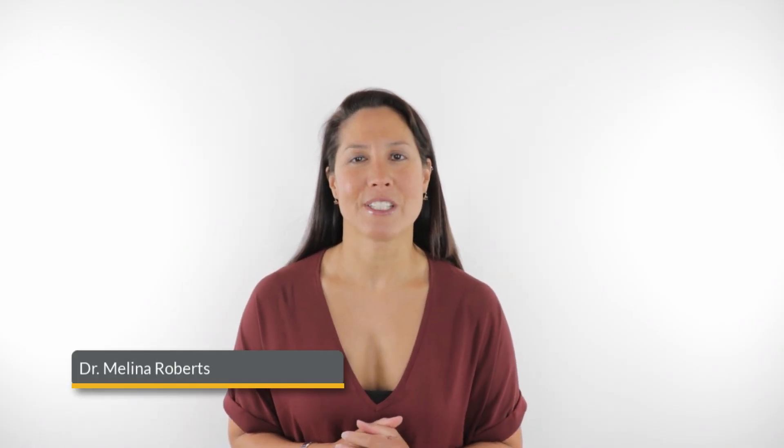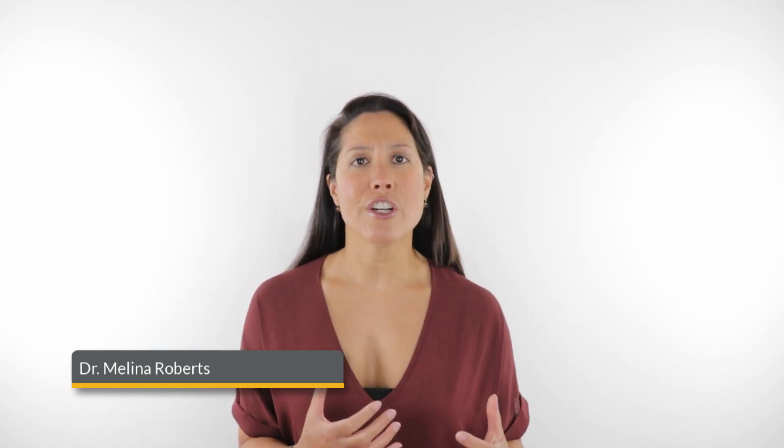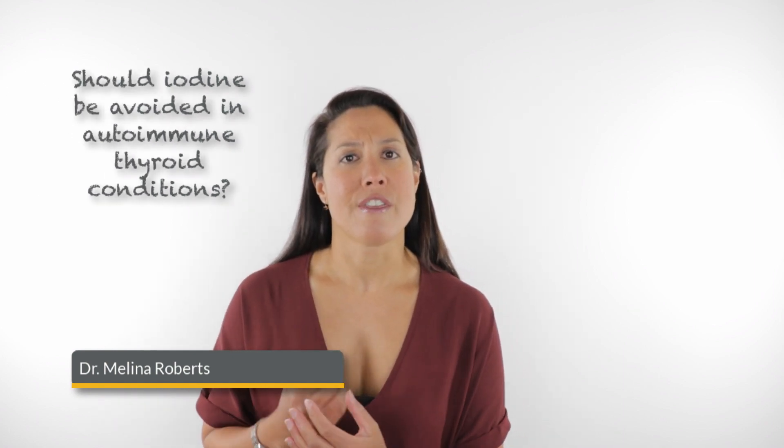Welcome, I'm Dr. Melina Roberts, and I'm here today to answer your health questions. One of the questions I've been asked is: should I avoid iodine if I have an autoimmune thyroid condition? I realize that this is a controversial topic, so I want to get into the controversy behind it.